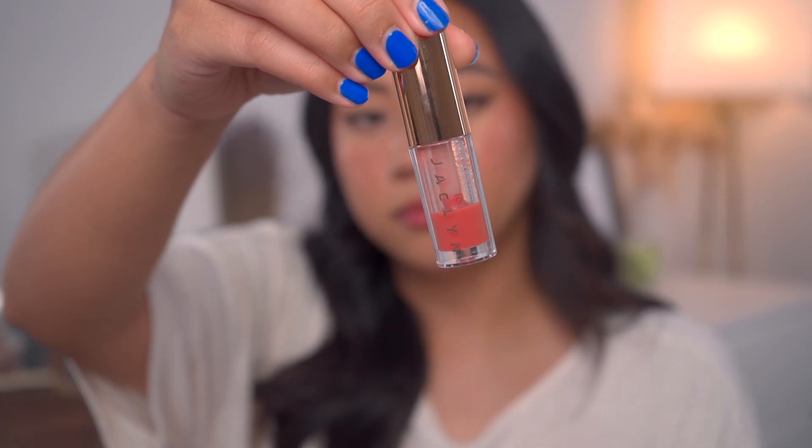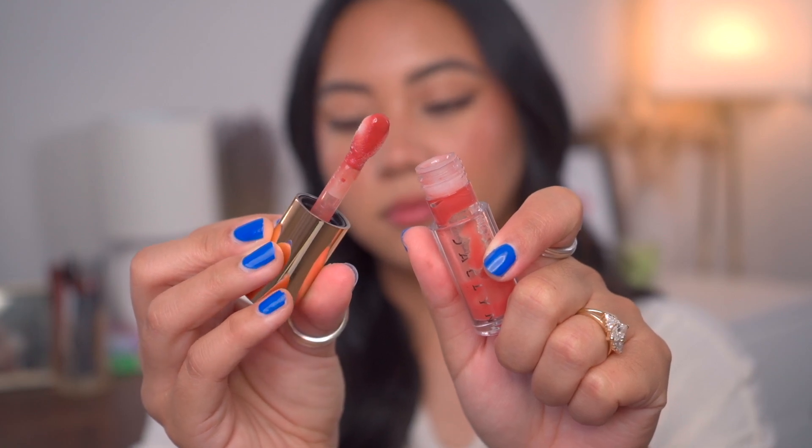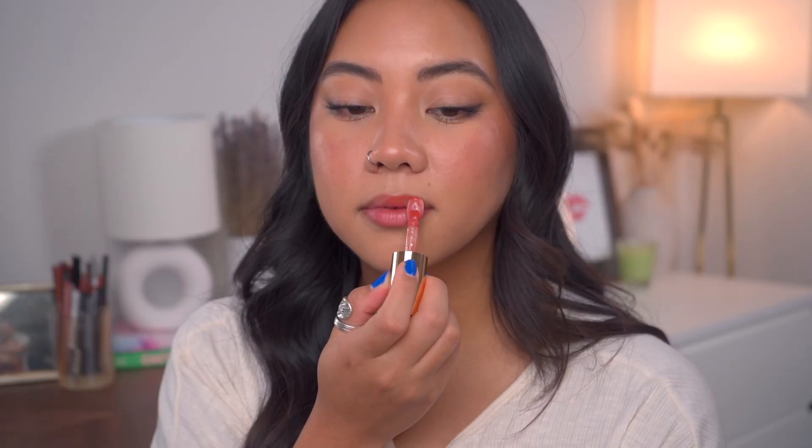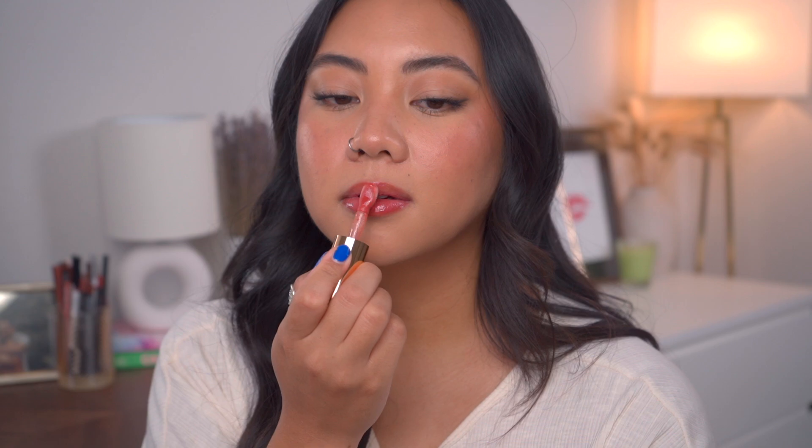The next lip oil is another favorite — the Jaclyn Hill lip oil. I went through this like crazy. There was a time where this was like the only lip product I was wearing: I'd use it to prep my lips, hydrate throughout the day, and as my finished lip color. This is in the shade Maple Drip — I also own the shade Petal, but obviously Maple Drip is my favorite. The texture feels very thick on the lips and is slightly sticky, but not in the same sense as a lip gloss — more like a sticky lip oil. There is no smell and no taste, which is why I think I loved this one so much.